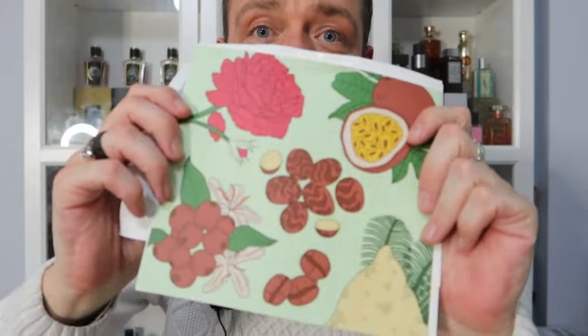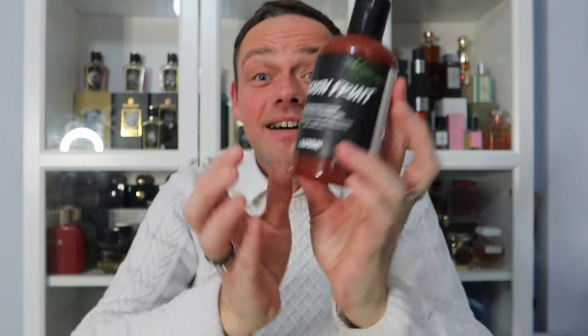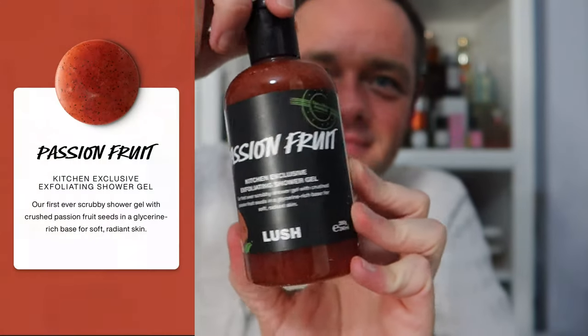This is what I live for. I'm going to look at the things and look at the cards after. I can see coffee, I can see passion fruit, I can see roses, and some kind of nuts or seeds. Okay, here we go. It feels like a shower gel — and it is. It's called Passion Fruit. It's got a nice label that says Gary and Ro's invention, kitchen exclusive exfoliating shower gel. Have they ever done that before?